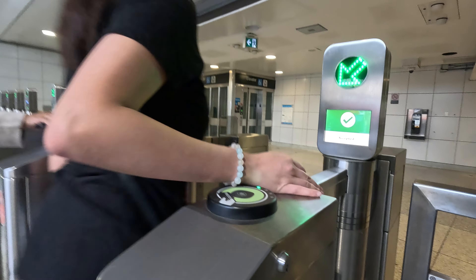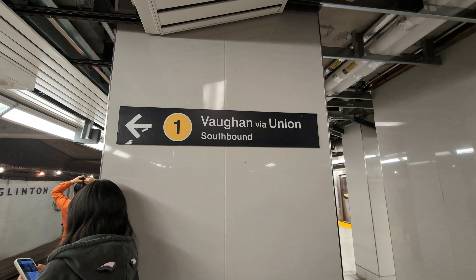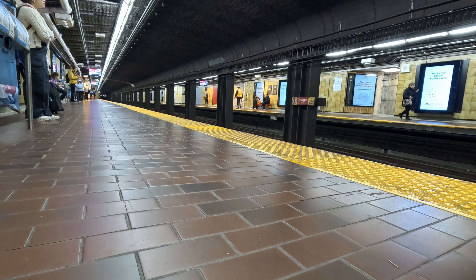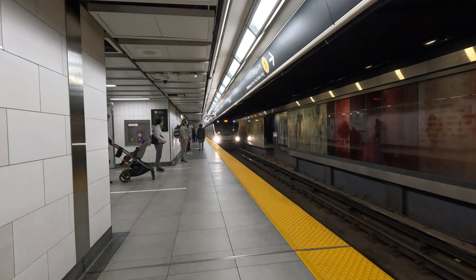Inside, you will find platform signs indicating the direction of the train. Stand behind the yellow line on the platform. When the train arrives, wait for the passengers to exit before boarding.